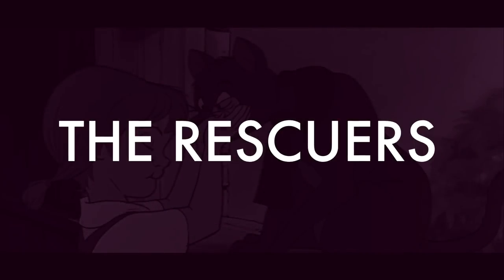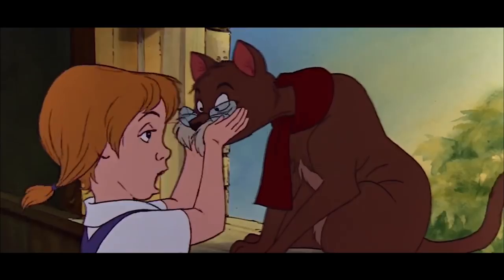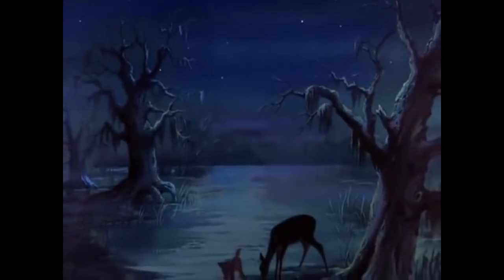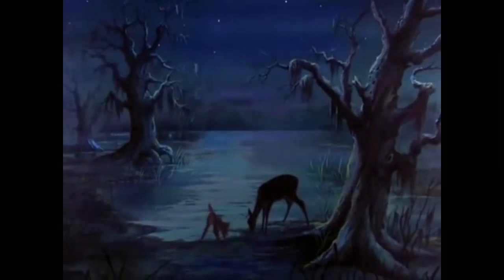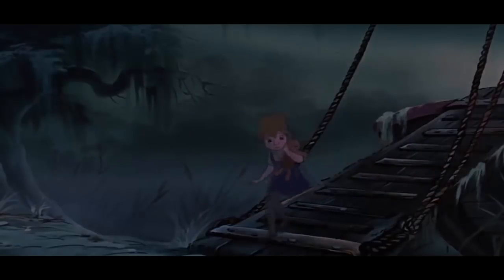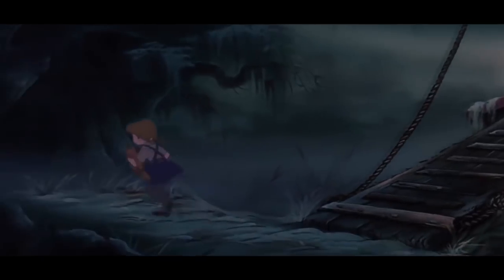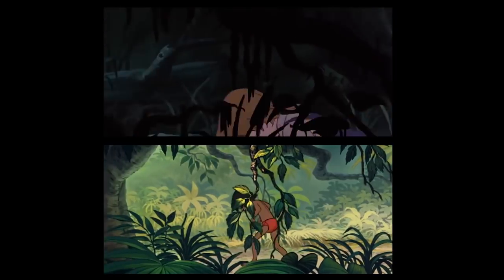Number five: The Rescuers. This one shares quite a few scenes from well-known Disney movies — like these two deer, for example. Look familiar? Of course they do — they've been lifted right out of Bambi. But perhaps the more familiar scene is where Penny tries to escape. She appears to have the exact same movement as Mowgli from The Jungle Book.